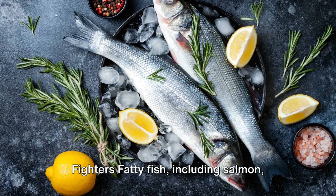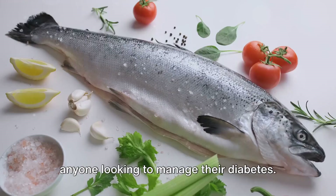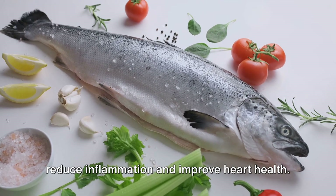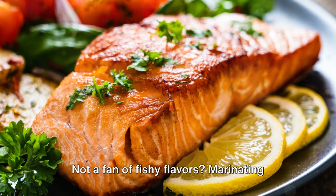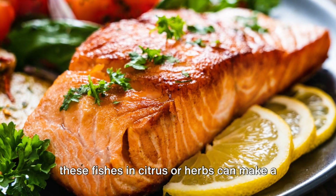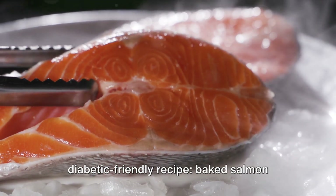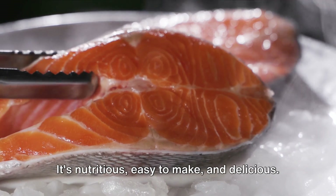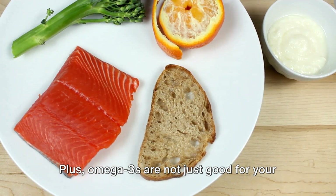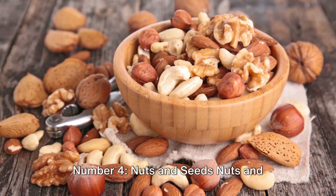Number three: fatty fish — the inflammation fighters. Fatty fish including salmon, mackerel, and sardines are a must for anyone looking to manage their diabetes. Omega-3 fatty acids in these fish help reduce inflammation and improve heart health. Not a fan of fishy flavors? Marinating these fish in citrus or herbs can make a world of difference. Try baked salmon with a side of steamed vegetables — it's nutritious, easy to make, and delicious. Plus, omega-3s can also improve your mental health.